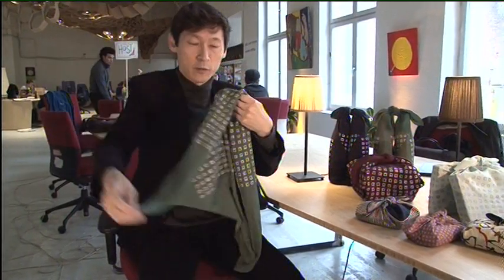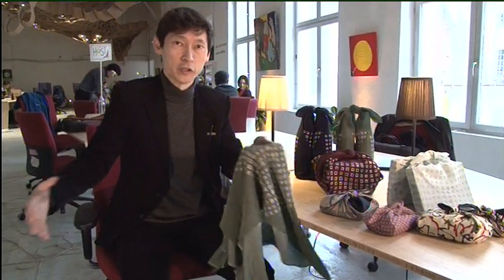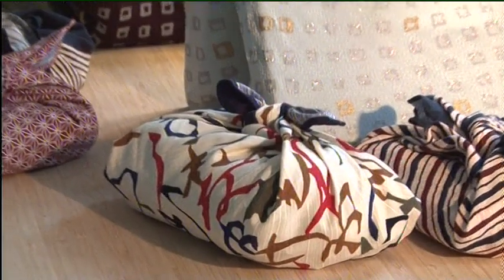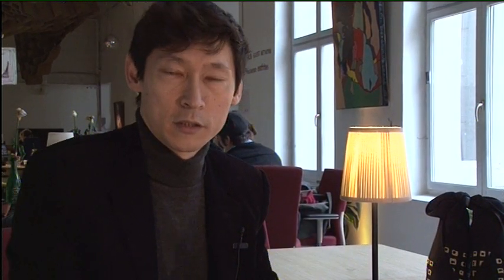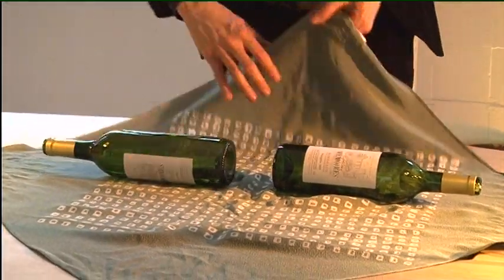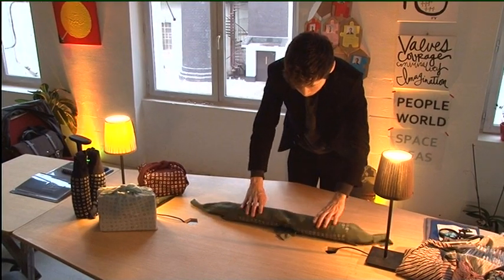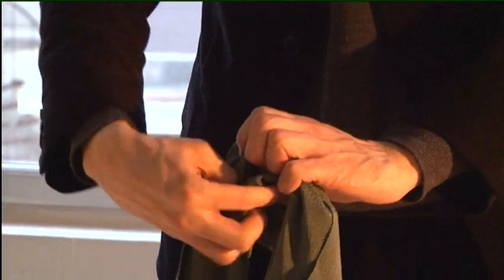Furoshiki comes from the word furo, which means bath — it's the Japanese bath — and shiki, which means to spread. So it means bath spread. The idea is to use it as a bag. It's sort of like origami: you start out with a square, you fold it into something, and you get something else.